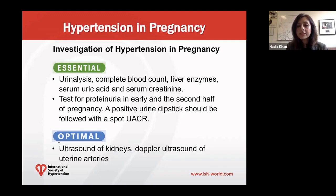When investigating women with hypertensive disorders of pregnancy, it's important to get urinalysis, a complete blood count including hematocrit, liver enzymes, serum uric acid level, and serum creatinine. We should test for proteinuria early in pregnancy and again after 20 weeks gestation. If you have a positive urine dipstick, that should be followed with the spot urine albumin-creatinine ratio. Optimally, also obtain ultrasound of the kidney and Doppler ultrasounds of the uterine arteries.